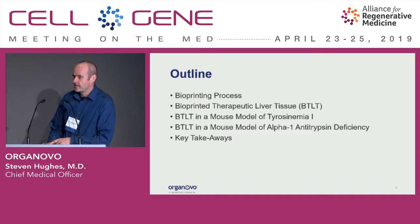This isn't in the clinic yet, but we're planning to get into human clinical trials towards the end of next year. And then I'll show you some data briefly from a couple of models of inborn errors of metabolism.